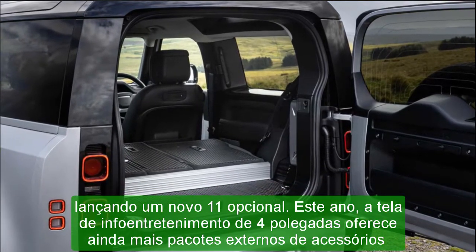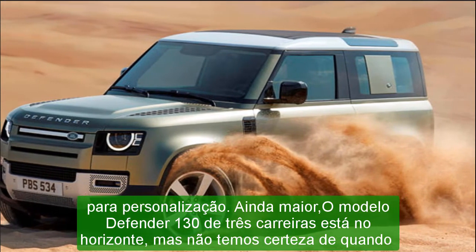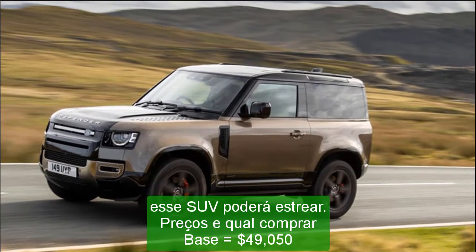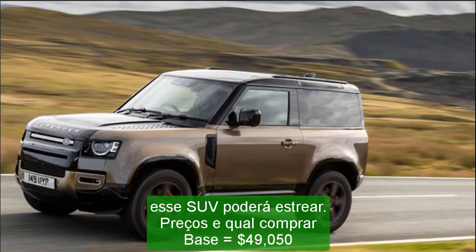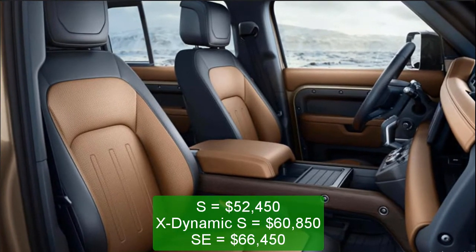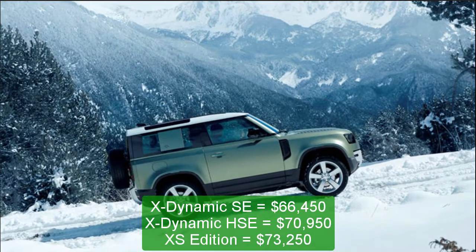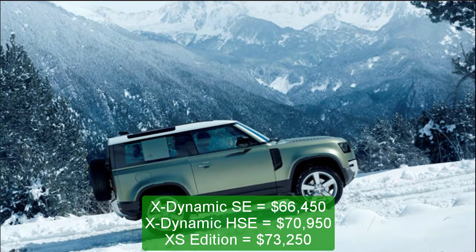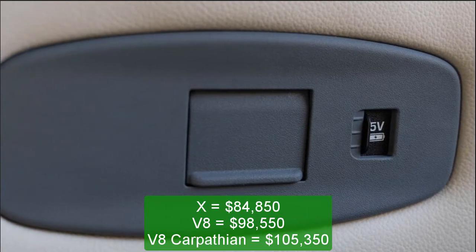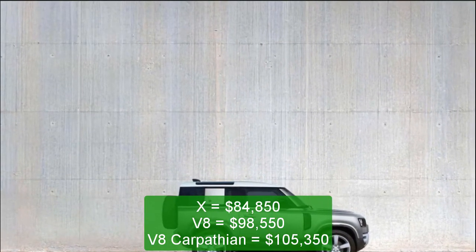As much as we like the look of the two-door 90 model, the four-door 110 is more practical for most buyers. The base P300 powertrain — a 296 HP turbocharged 2.0-liter four-cylinder — seems peppy enough for day-to-day driving, so we'd stick with that; those who plan to tackle serious off-road trails may find the optional six-cylinder or V8 engines to be better choices. We'd suggest the SE trim level, as it adds desirable features including 19-inch aluminum wheels, automatic high-beam headlamps, 12-way power-adjustable front seats, and a digital gauge display. Land Rover offers several accessory packages, each outfitting the Defender with specifically themed features, and there's also a bevy of personalization options available.